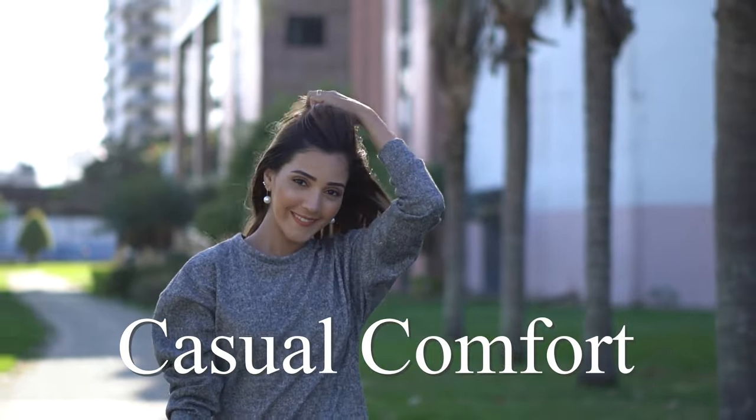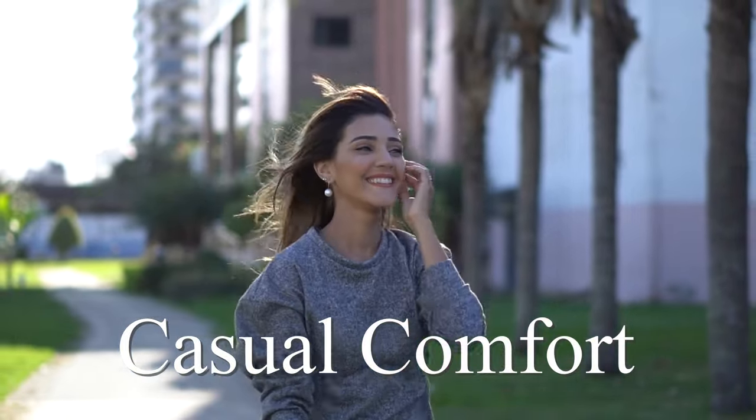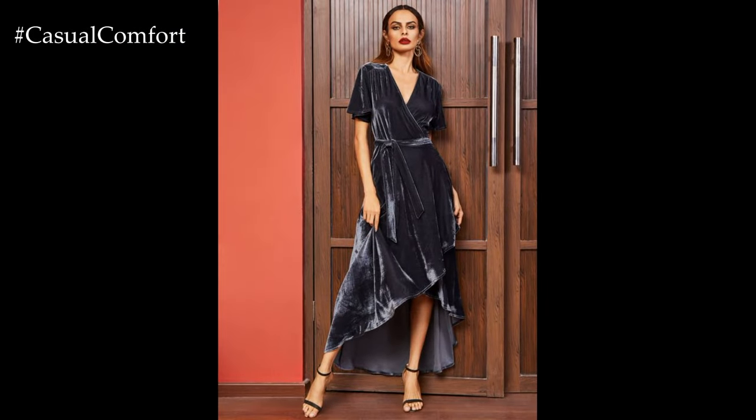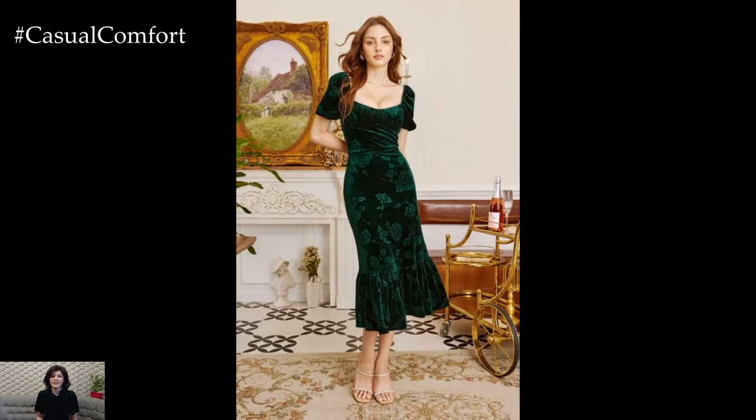Welcome to the Casual Comfort Channel where you will learn a lot of interesting and useful things for yourself. As the crisp air of fall sweeps in, it's time to embrace the season's elegance with a wardrobe staple that never goes out of style: the Velvet Midi Dress.